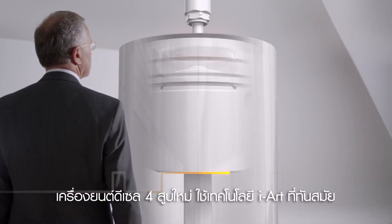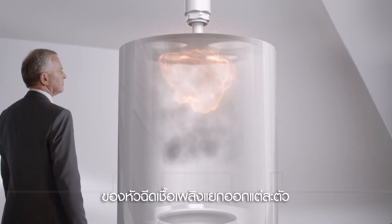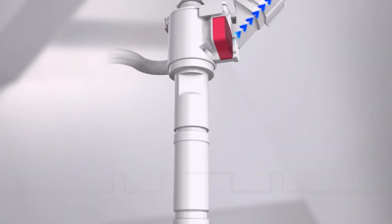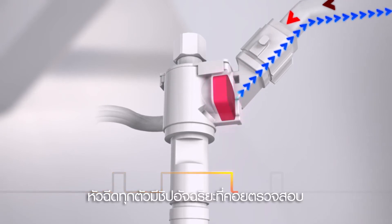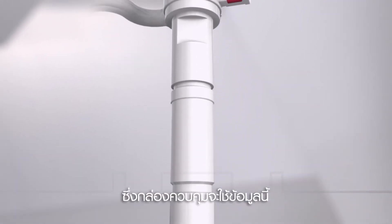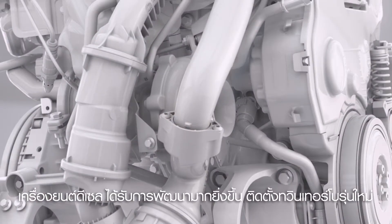The new four-cylinder diesels feature the new ingenious iArt technology with pressure feedback from each fuel injector, instead of using a traditional single pressure sensor in the common rail. All injectors have an intelligent chip which monitors injection pressure. Using this real-time data, the control unit makes sure that the ideal amount of fuel is injected during each combustion cycle.